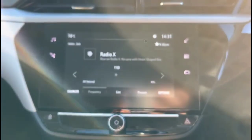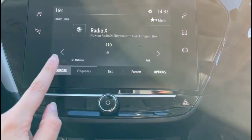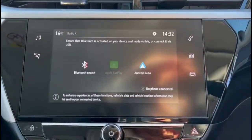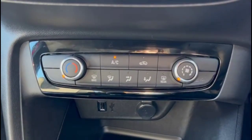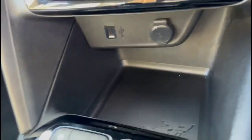There is a touchscreen infotainment system with DAB radio, Bluetooth and smartphone projection, air conditioning with pollen filter, and USB connection for your mobile device plus power sockets.